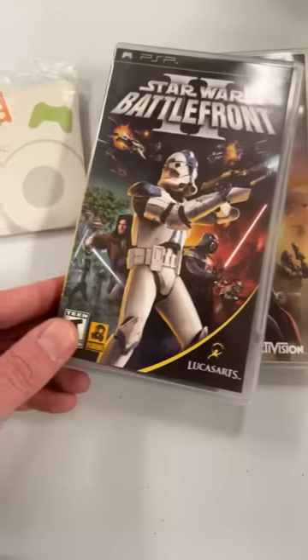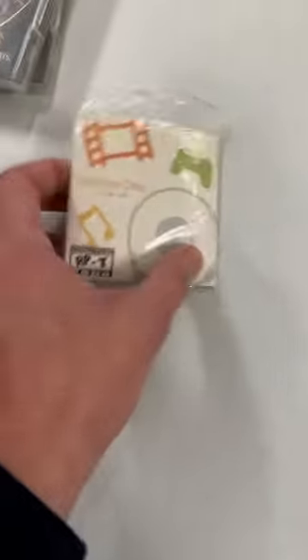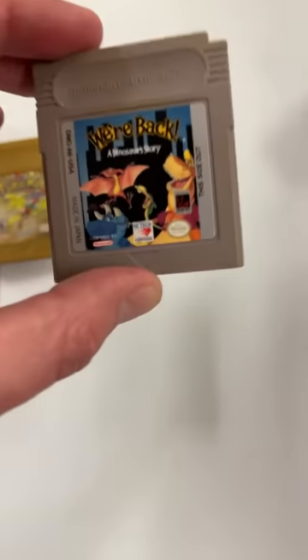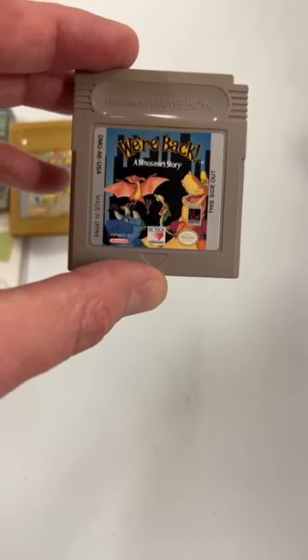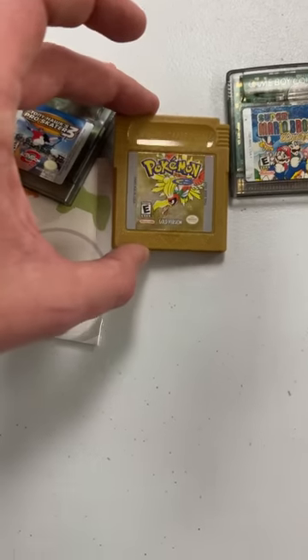Some PSP stuff Hunter found down here — Battlefront and X-Men. Battlefront games are so good. A sampler CD for the PSP. And then looks like he found some Game Boy games down here too. Oh my gosh, this We're Back — I think this was an old cartoon. And Pokemon Gold is down here too. What a find.